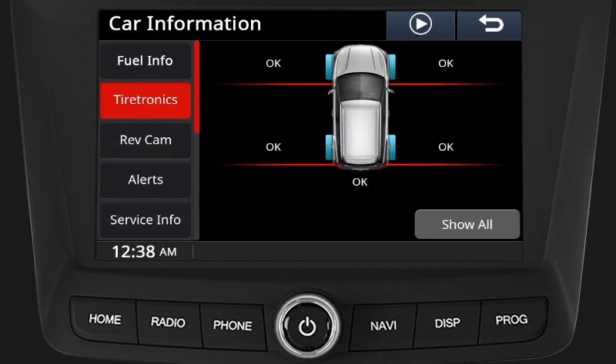Normal mode: If all the tire pressures are normal and within the limit, the tell-tale TPMS indication lamp on the cluster will remain off, and in the infotainment system, navigating to the Tiretronics window will display OK for all tires.